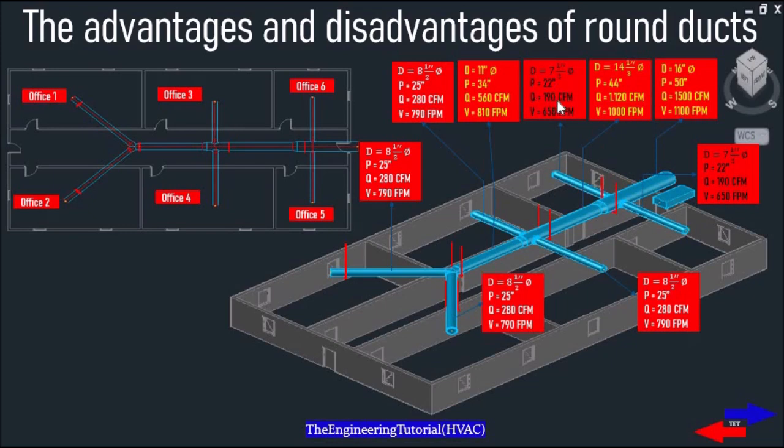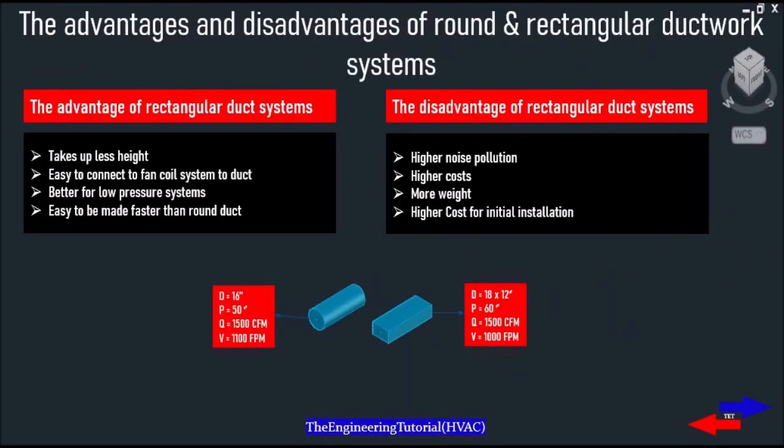The third piece of the main supply duct has a diameter of 11 inches with a perimeter of 34 inches, a flow rate of 560 CFM and a velocity of 810 FPM. The third, fourth, fifth and sixth branches also have the same diameter of 8.5 inches with a perimeter of 25 inches, a flow rate of 280 CFM and a velocity of 790 FPM.